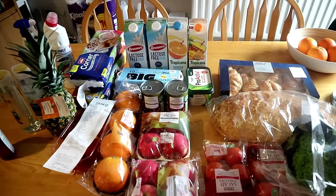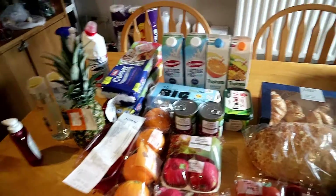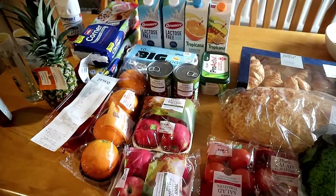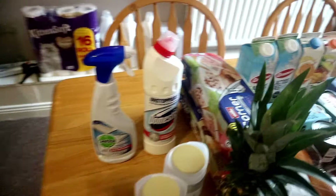As you can see, we didn't buy a lot of things, just what we needed. We didn't buy meat or fish because we still have some, so I will start on this side.